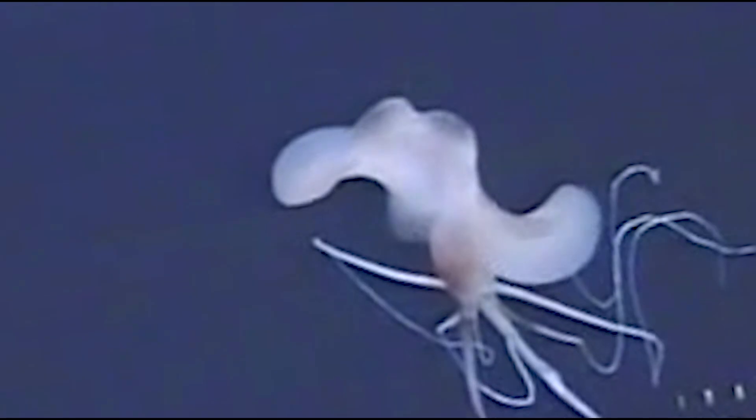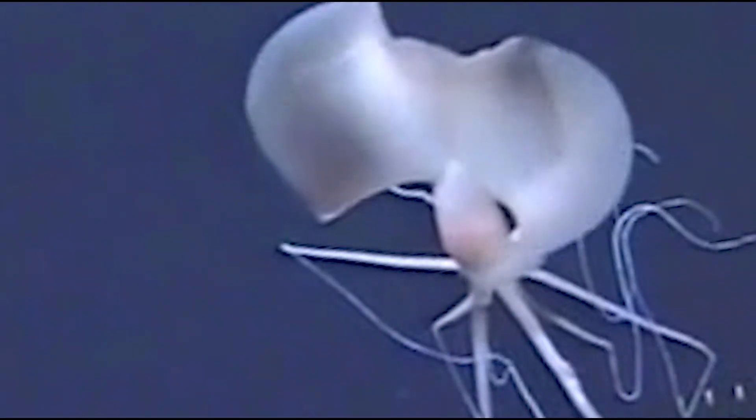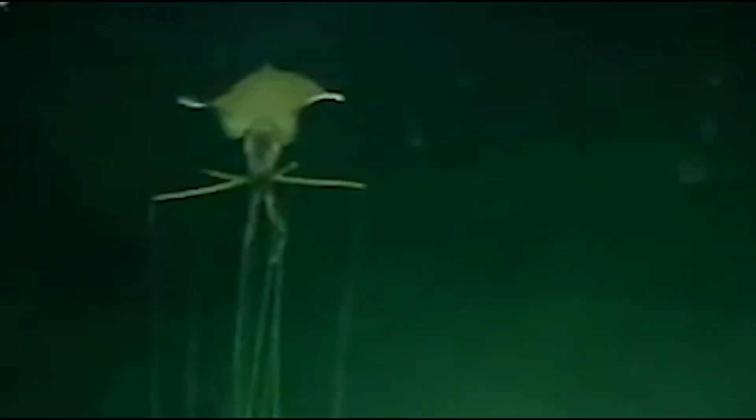Bigfin squid is a unique and strange species. As their name suggests, they have big fins and strikingly long arm and tentacle filaments. They swim by flapping their fins as their long arms and tentacles trail behind their body. It is believed that their long arms and tentacles can measure up to between 4 to 8 meters long, making up about 90% of their overall body.